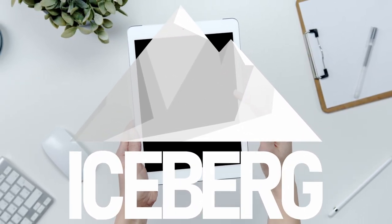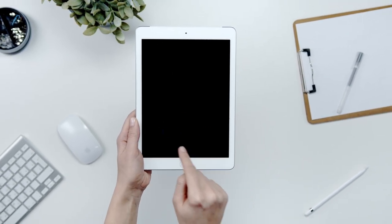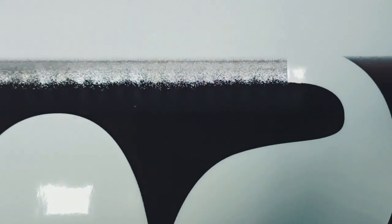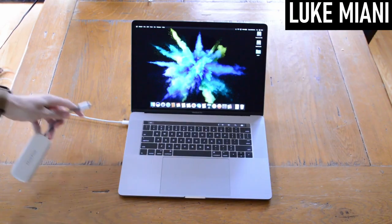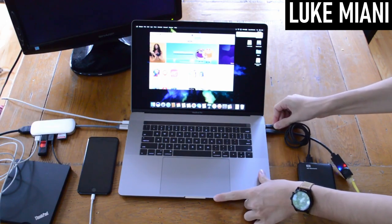Obsolescence is a fact of life in the 21st century. Your old 32-bit tablet can't run apps anymore, your old printer hasn't had a driver update since Windows 7, and modern laptops need dongles, hubs and external drives just to fit in with your pre-existing workflow.